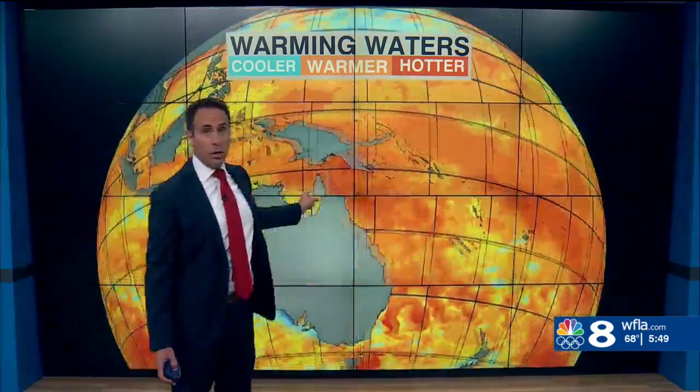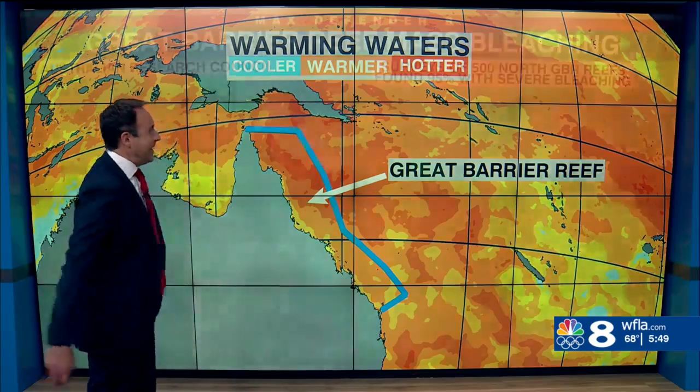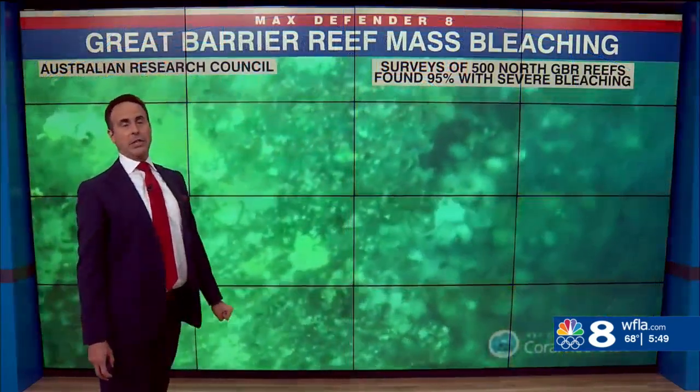If you'll remember, this past summer we had the worst coral bleaching event by far that we've ever seen in the Florida Keys. Well, it's happening again, but this time on the other side of the world, on the world's biggest reef — the Great Barrier Reef, you can see it outlined right there. It is a mass coral bleaching event.